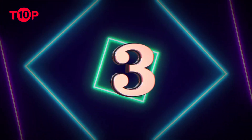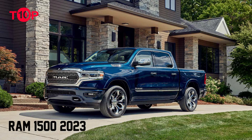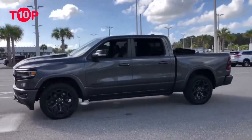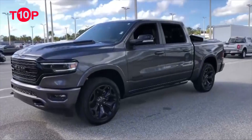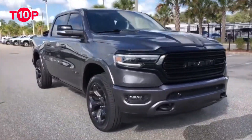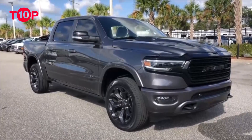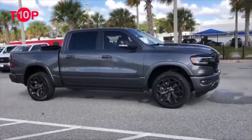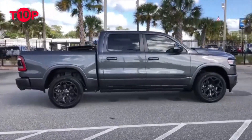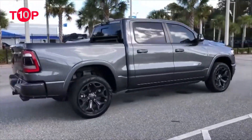3. RAM 1500 $37,410. If your road trip plan involves a camper or boat, you'll want to look into the 2023 RAM 1500. When properly equipped, it can tow up to 12,750 pounds. As with most pickups, you can configure the 1500 in whatever way works for you.